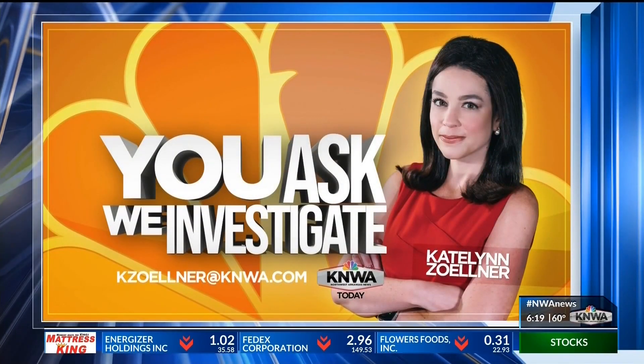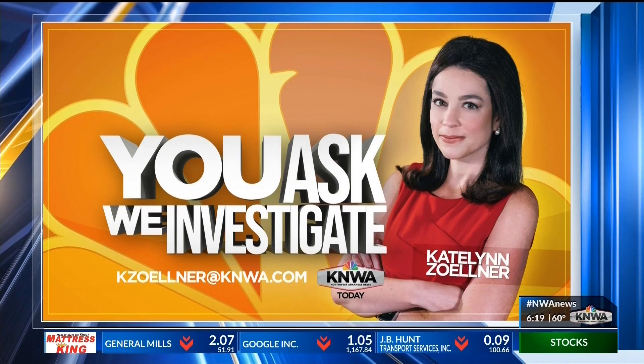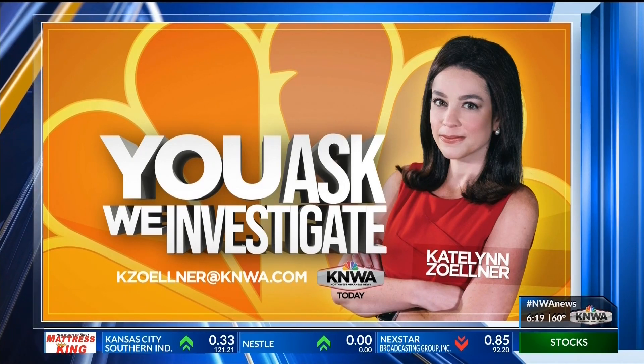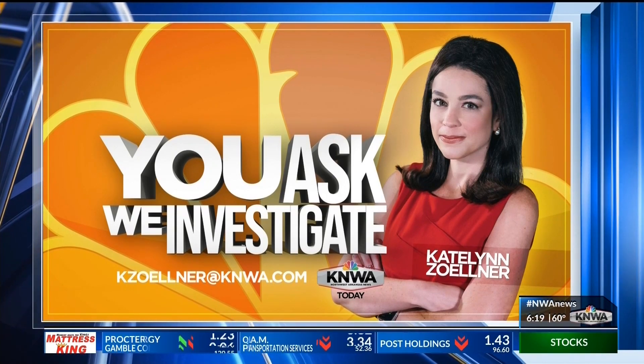If there's something in your community that you want to know more about, we want to investigate it. Send your questions to me at the email address on your screen or on social media, and watch KNWA every Wednesday to see my You Ask, We Investigate report.